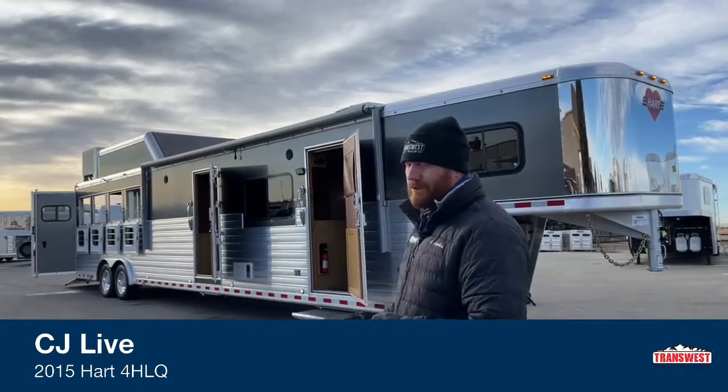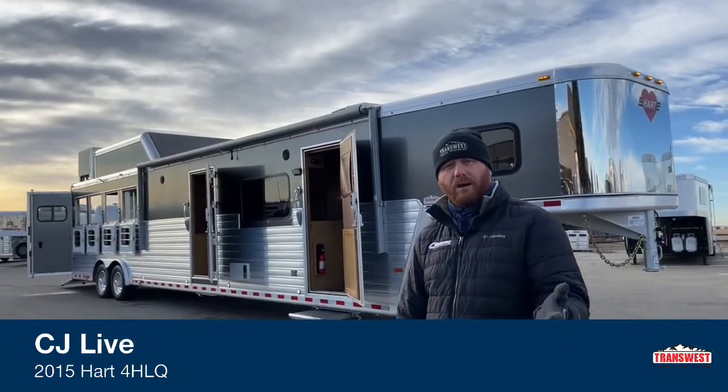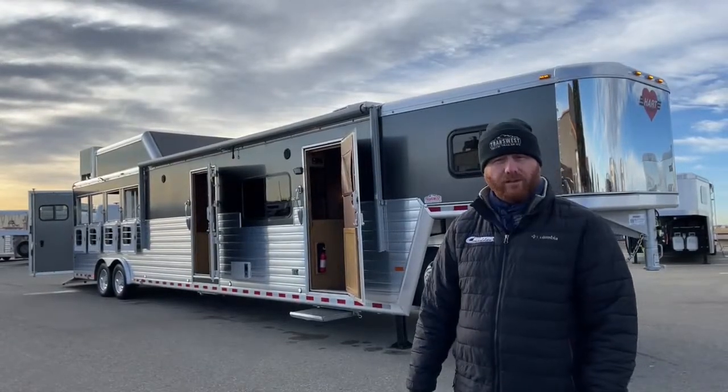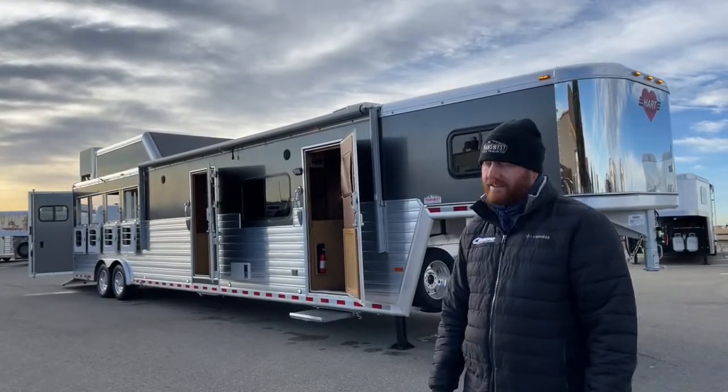When we bring in these used trailers, we do take trade-ins. We do buy trailers as well. So if you have some trailers sitting around you want to turn into cash, give us a call. We'll offer you a buy bid on that trailer itself.